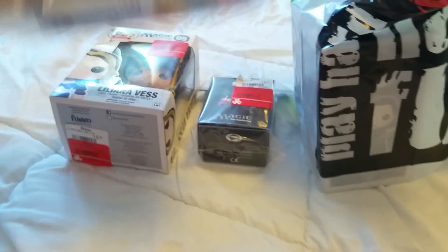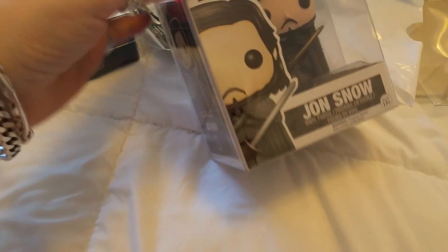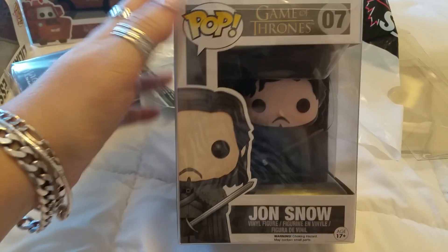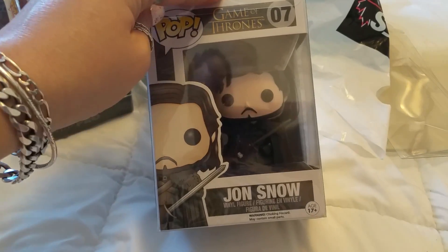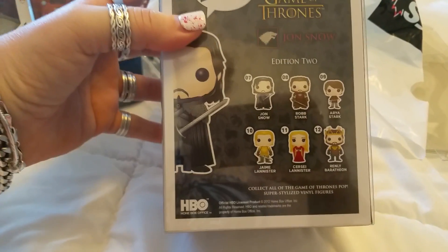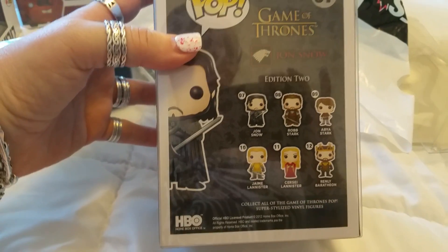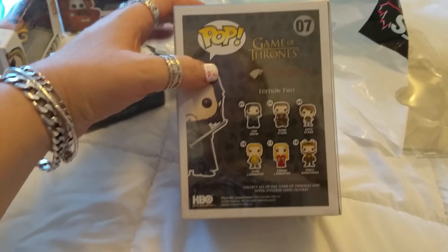And the last one we got is my Game of Thrones Jon Snow. I'm a big fan of Game of Thrones and we're on the last season, season six, and Jon Snow is still alive — spoiler alert. Here are the ones you can collect in this edition, and this is edition two. From edition one I already have Tyrion Lannister and Ned Stark.